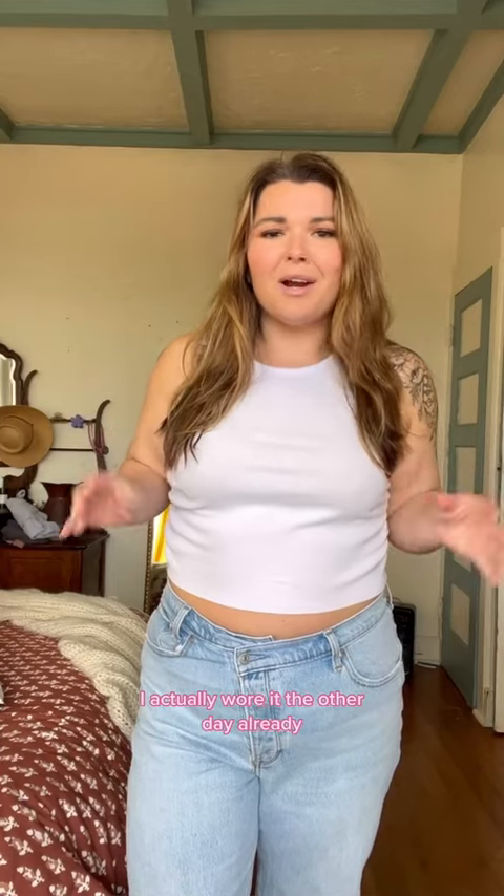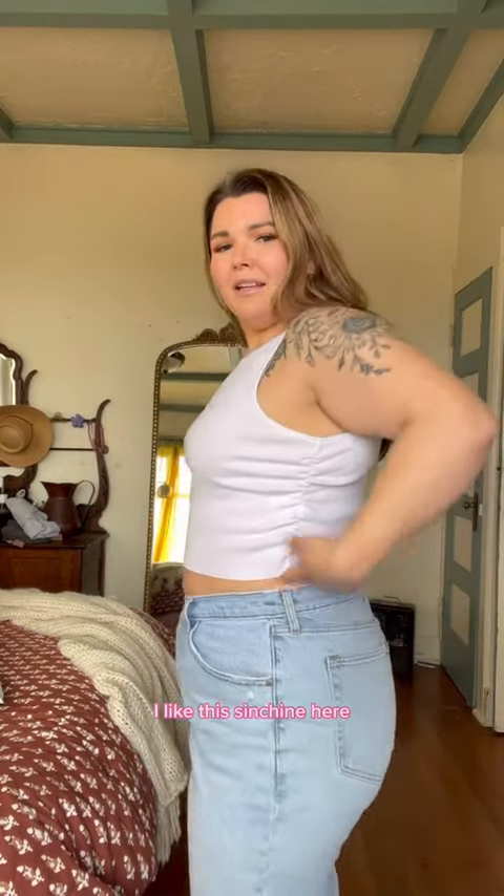This one is a definite winner. I actually wore it the other day already. I love the length — I think it's perfect. I like the neckline, I like this cinching here. It's just like, it's basic but not too basic. A perfect crop top.